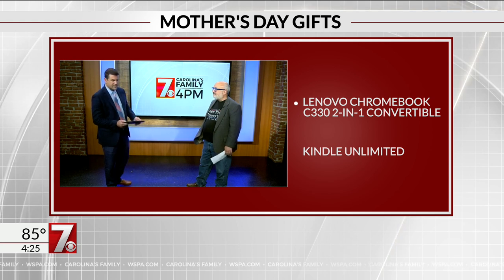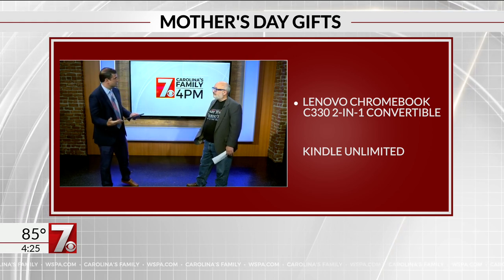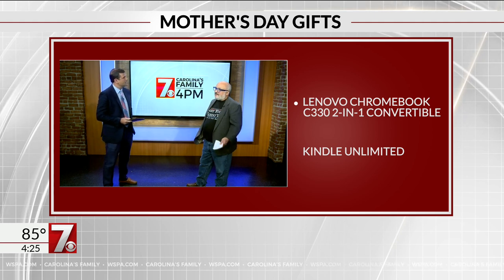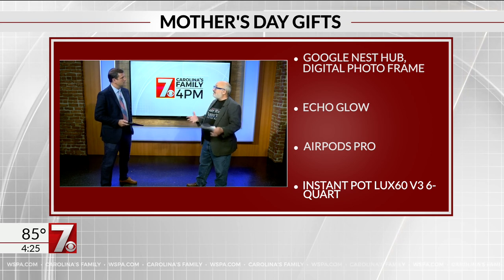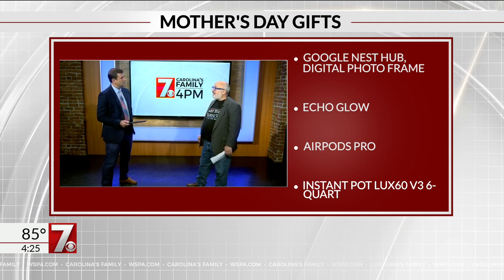It doesn't have to be stuff that goes in the kitchen. You've also got some ideas here — some Chromebooks, Kindles, Google Nest, things like that. If they need a computer, why not get them a new Chromebook? All the kids now are doing the school stuff on Chromebooks — get one for yourself so you can do the same thing. We like the Google Nest Hub because it's a digital photo frame. They're on sale for Mother's Day, so I ordered another one for my house.